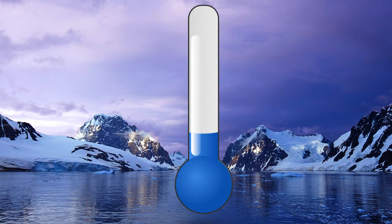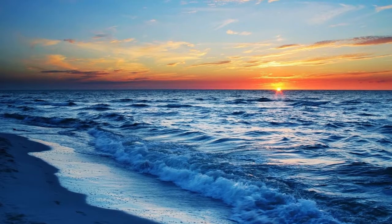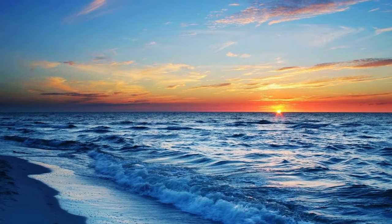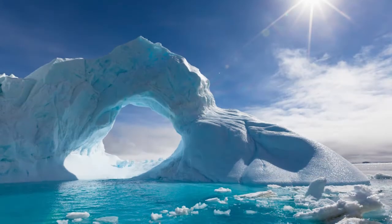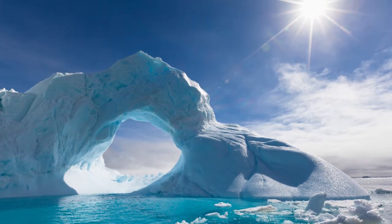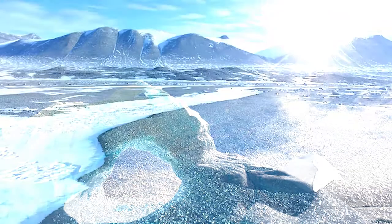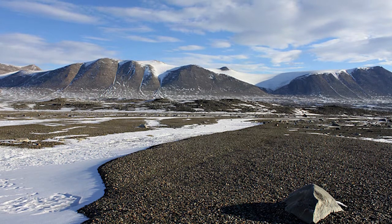Temperatures don't even have to rise above freezing point for this continent to be affected. Whether Antarctica melts or falls into the ocean doesn't matter — the water mass that was once on land is now in the ocean, and that raises sea level. The Antarctic ice sheet is thinning at an accelerated rate, and there are warm currents beneath the ice shelves that melt ice faster than it can be restored. Remember, Antarctica is a desert, and it takes a very long time for ice and snow to accumulate.